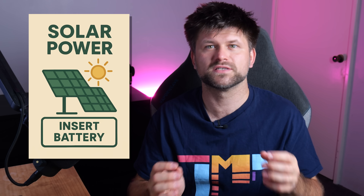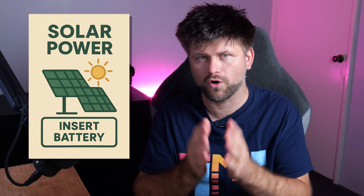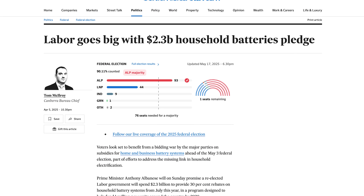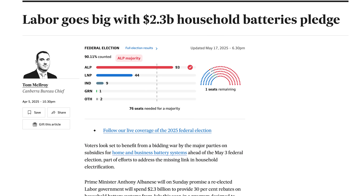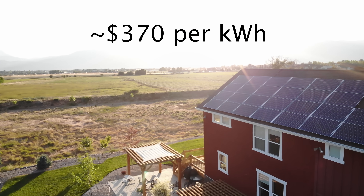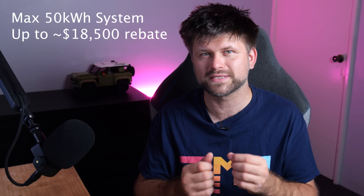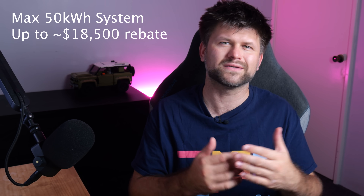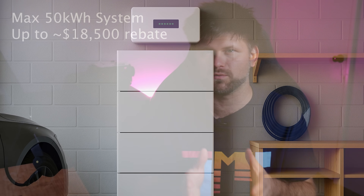First things first, the new federal battery rebate only applies if you already have solar panels on your home. The Albanese government's Cheaper Home Batteries program is a 10-year, $2.3 billion initiative to cut battery costs by about 30%. It offers roughly a $370 per kilowatt discount on eligible battery systems, and up to a 50 kilowatt hour system qualifies — that's about $18,500 off a 50 kilowatt hour battery.